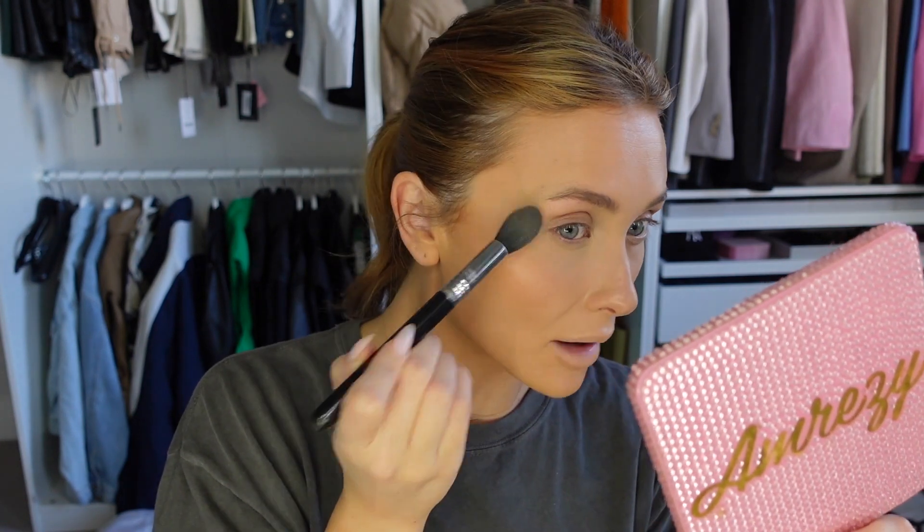This under-eye powder is so lightweight, it never goes cakey — it's just a dream. I lightly dust under my eye first before baking. One of the best tips I ever learned at a Makeup by RL masterclass was to set your under-eye before you bake. Don't you just love watching powder go on — when it goes from slightly shiny to all matte? Just amazing.